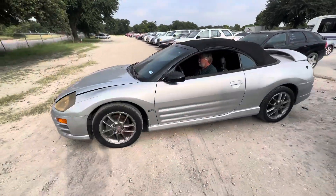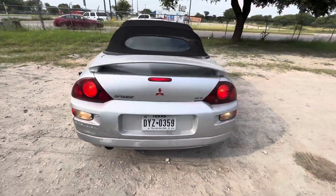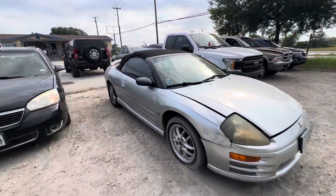Hey everybody, today we're here at Alamo Auctions. We have a 2000 Mitsubishi Eclipse. It's an automatic, GT trim, six-cylinder convertible.